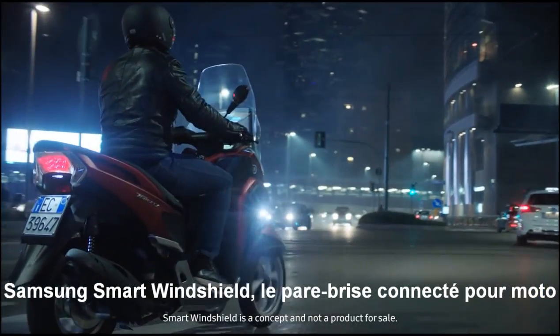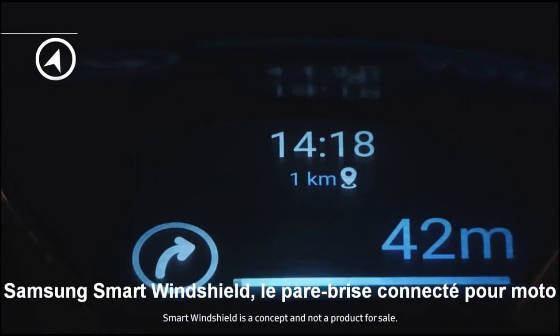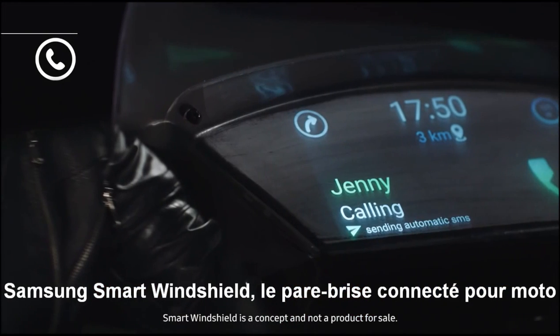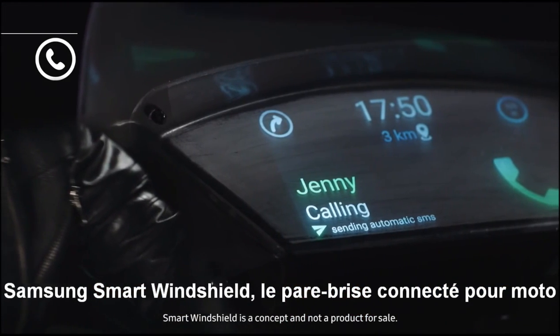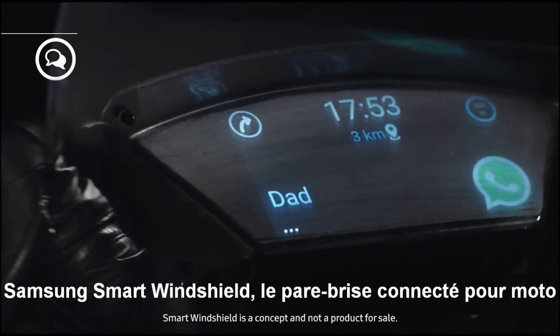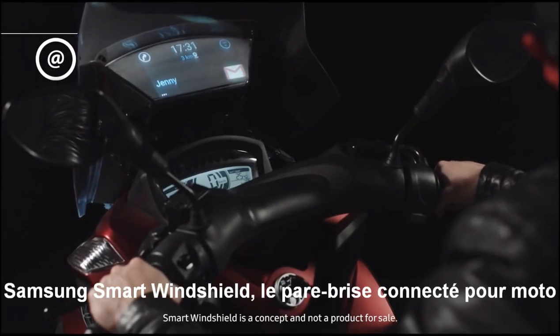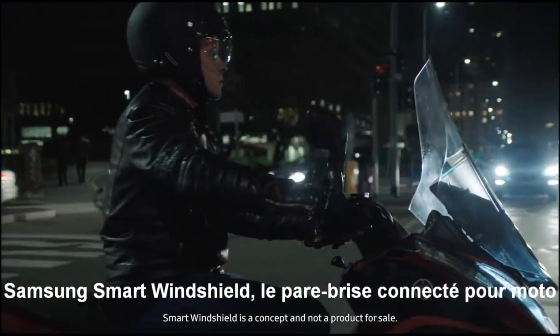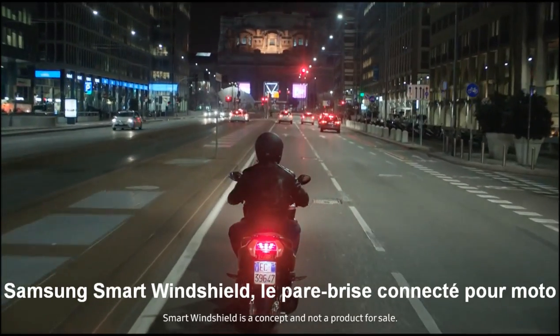Samsung Smart Windshield enables you to visualize the GPS navigator so you always know where to go, or who's calling, so you can decide if you want to stop and answer or send an automatic message to explain you're on the road. You can also see who's texting or emailing and receive many other notifications as well. From now on, to check your smartphone while out riding, you only need to look ahead.